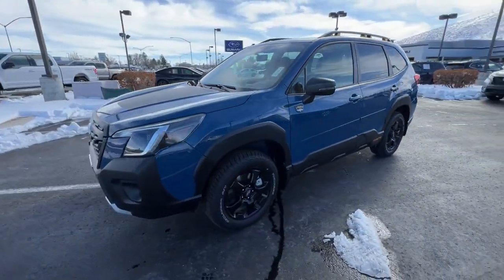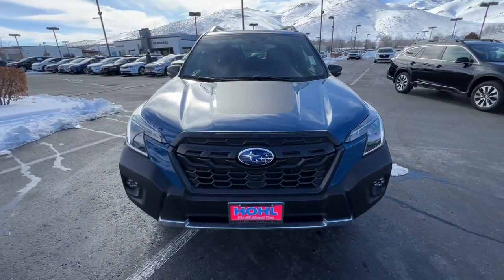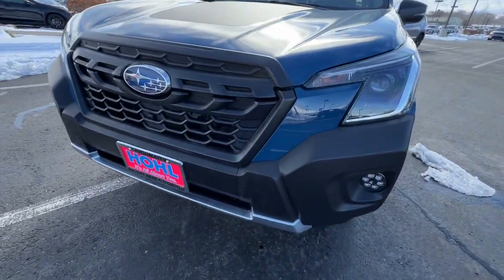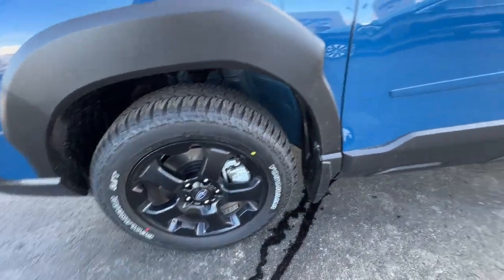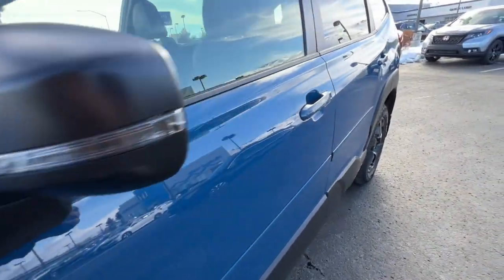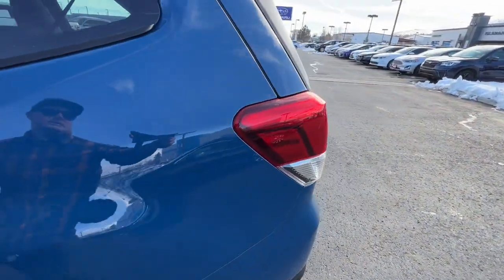These are just some of the great options this vehicle comes with: Apple CarPlay and/or Android Auto, lane departure warning, panoramic roof, sun/moonroof, navigation system, all-wheel drive, keyless entry, fog lamps, lane keeping assist, and remote engine start.